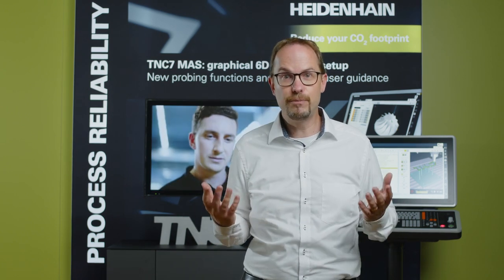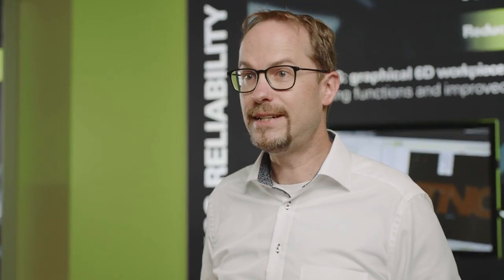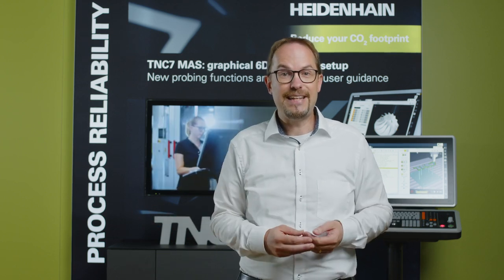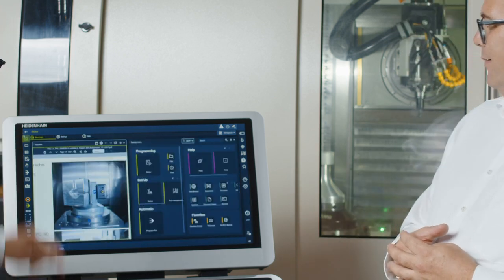So let's take a closer look at the first point: the shortage of skilled workers. Customers have often given us the feedback that the operation of NC controls must be simple — after all, almost everyone is used to handling a smartphone by now. We also received specific requirements such as a simple possibility for opening and editing Word or Excel files, as well as opening PDF files directly on the control. We listened, took this feedback to heart, and incorporated it into our new control, the TNC-7.